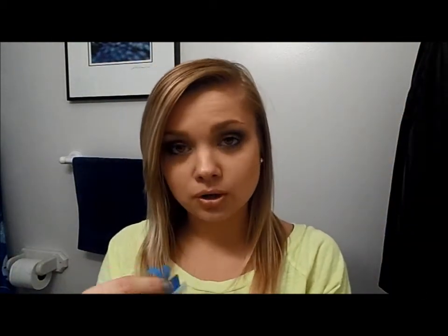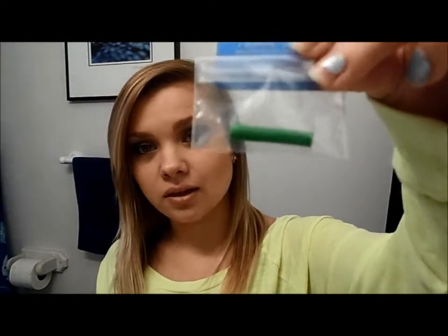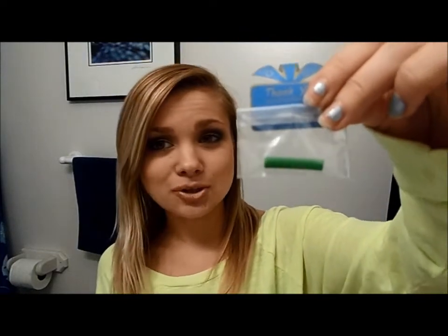I also got sent this thing for free. To be perfectly honest I'm really not sure what it is — it's just like this little green thing with a yellowish color on the inside. I'm not really sure what it is, but it was sent along with all my Etsy stuff, which I appreciated.